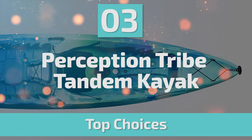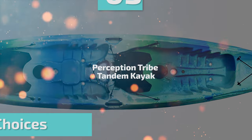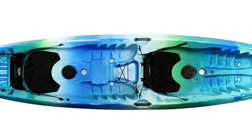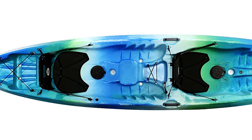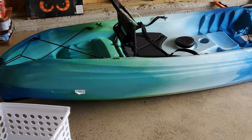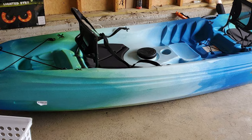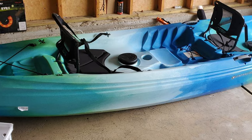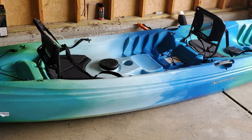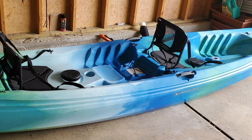Number 3: Perception Tribe Tandem Kayak. The Perception Tribe series of versatile sit-on-top kayaks are defined by their ultra-stable, yet quick and playful performance. The boat's do-it-all design makes easy work of any flat water you can find, including coastal bays and beaches with light waves. It's a kayak that inspires skills and confidence and has introduced many people to a whole new way of staying active.